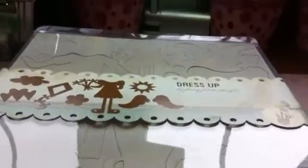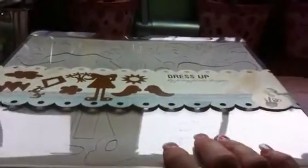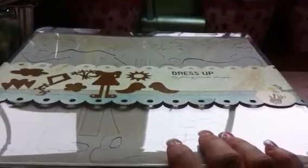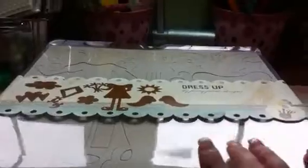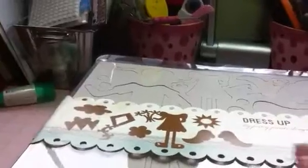Okay everybody, I'm back with a big lot of fancy pants items — these are chipboard items and felt items. They come in little sets like this. This is a lot of one, two, three, four, five, six, seven.